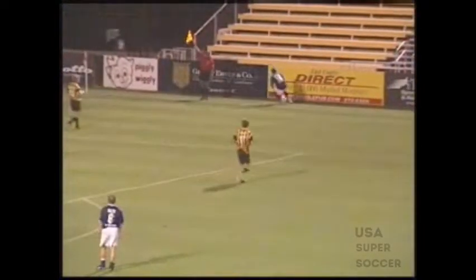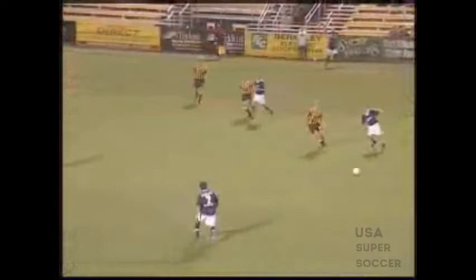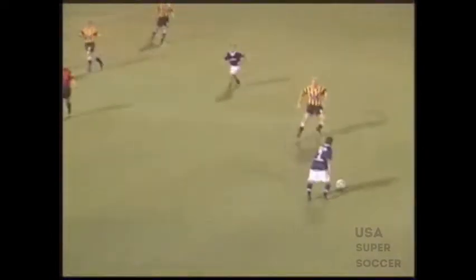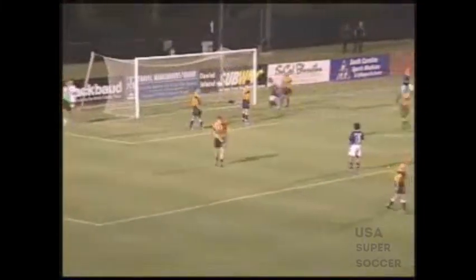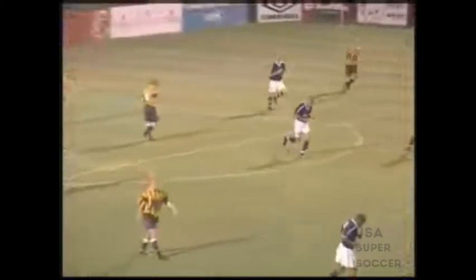Up come the Mariners for one last chance, sent into the middle — cleared away by the Battery. Throw in Virginia Beach. Still the referee allows play to continue, looks at his watch now. Billick has it, to Aguilera, into the mixer — Washington heads it on — chance — it's in! Came in behind the defense, and that could be a vital goal for Virginia Beach at the end of the day.